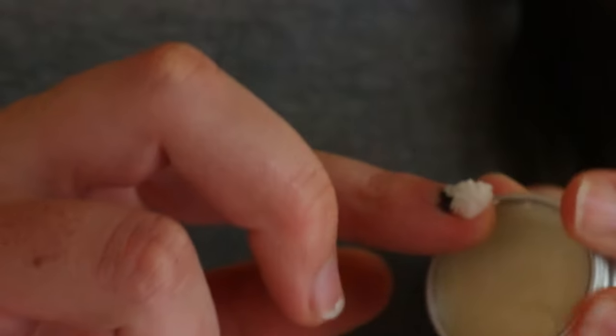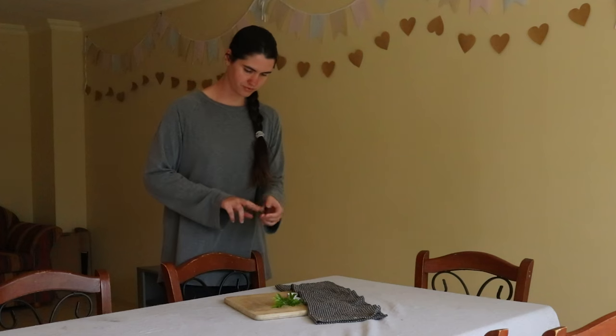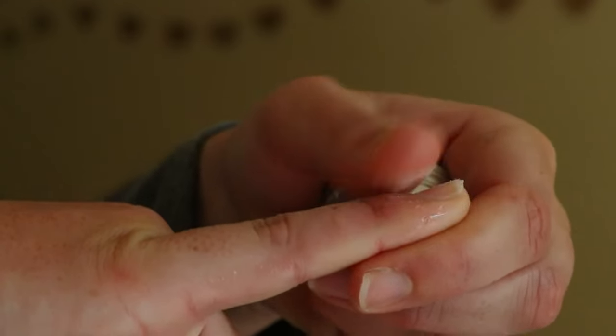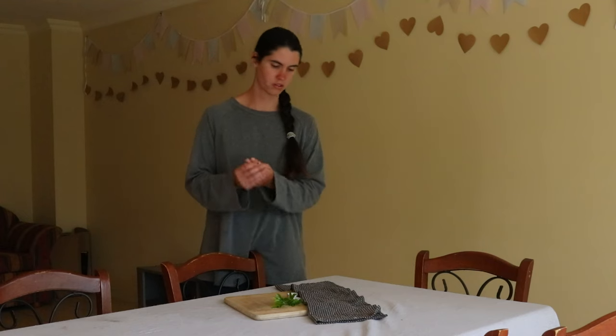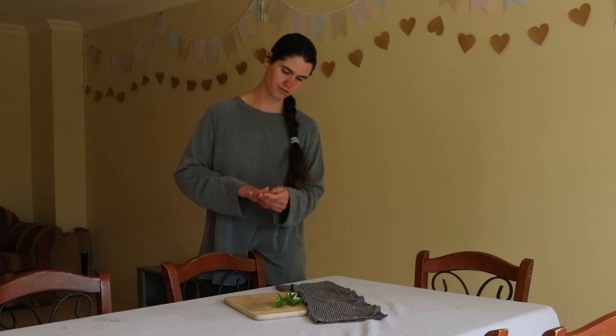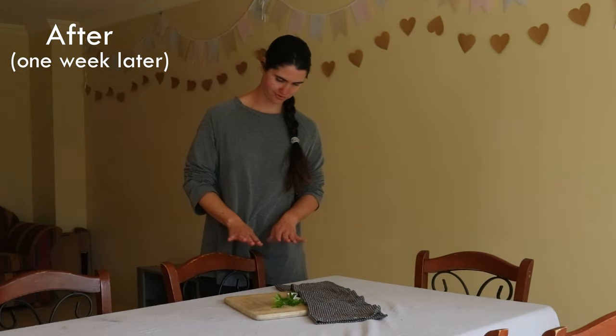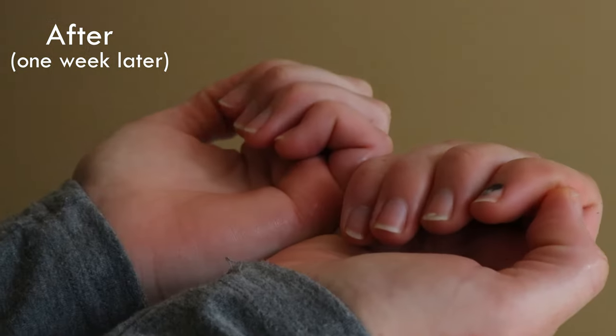To protect nails, use a homemade hand sanitizer instead of alcohol-based hand sanitizers, as they can dry out the hands, as does chlorine from swimming pools. Frequent hand washing helps prevent the spread of germs but it also dries out the hands too, so be sure to use a moisturizer after washing your hands.